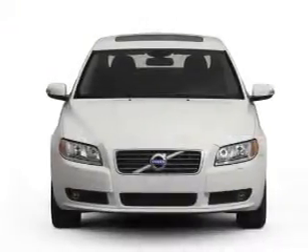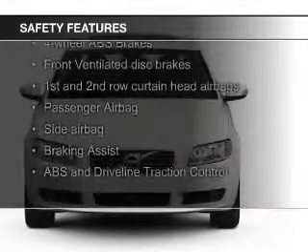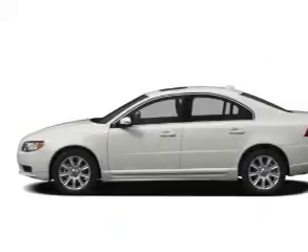A tilt and telescopic steering wheel, an alarm system. Safety was made a priority with these features: fog lights, curtain head airbags, side airbags, independent suspension, brake assist, and traction control.